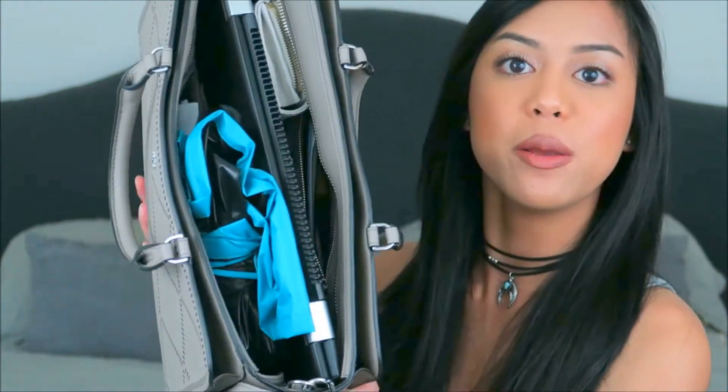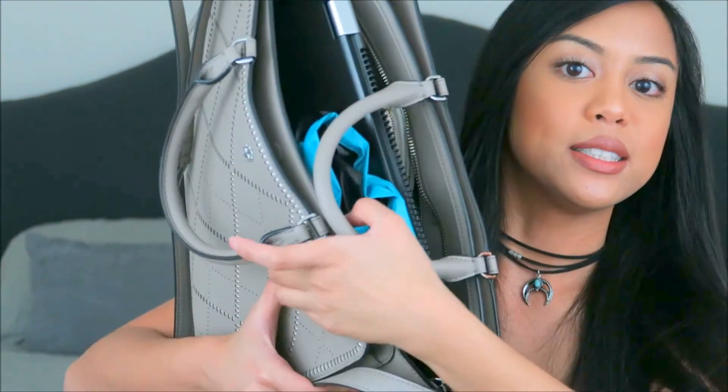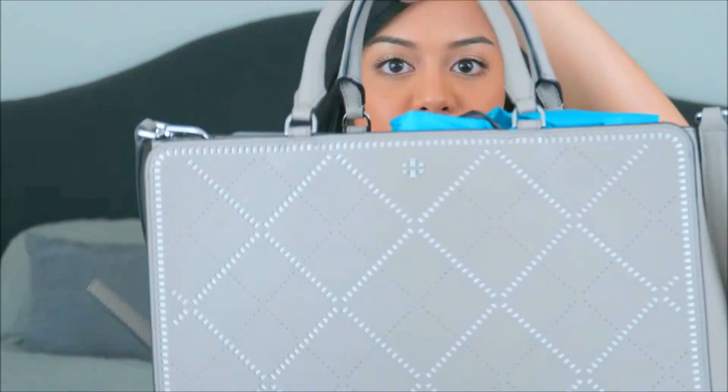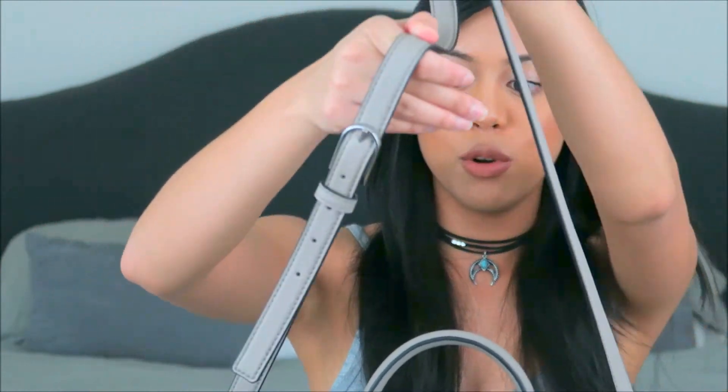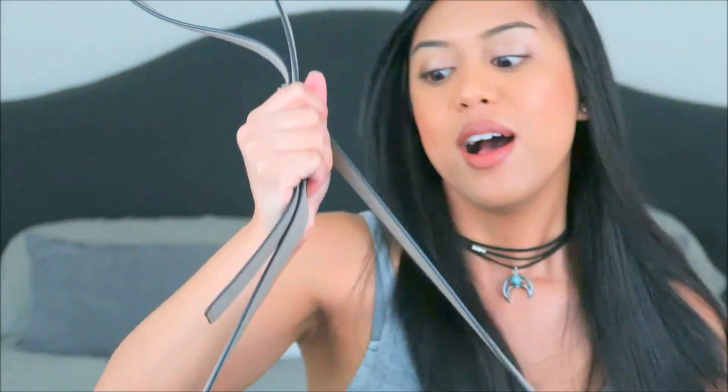It's a big enough bag to fit my 15-inch laptop inside, so that gives you some frame of reference for how large it actually is. It's got three pockets — a main middle pocket and then two side pockets. It's got short handles so you can wear it along your arm, and it also has a removable strap so you can wear it on your shoulder as well. I love how structured it is — it's very professional looking and muted in color.